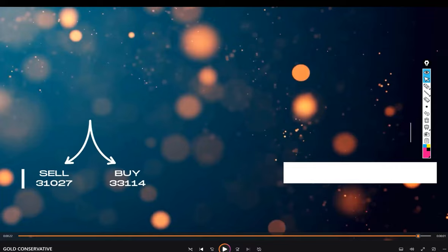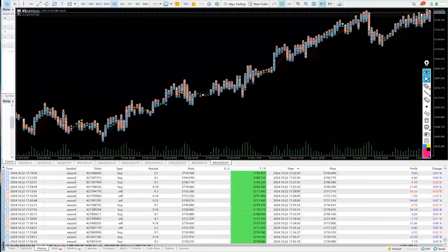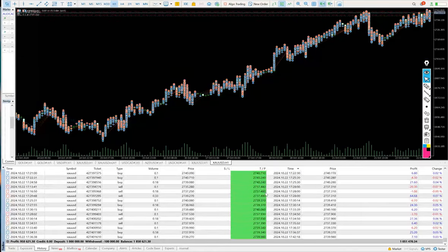Let me show you the account. On this account, total withdrawals of $100,000 have been made, and from a $1 million capital, almost $958,000 in profit has been generated. The complete account statement is very large — more than 200 MB — and may crash an ordinary desktop or laptop when opened. We will put the link in the description so the complete history can be verified from day one.